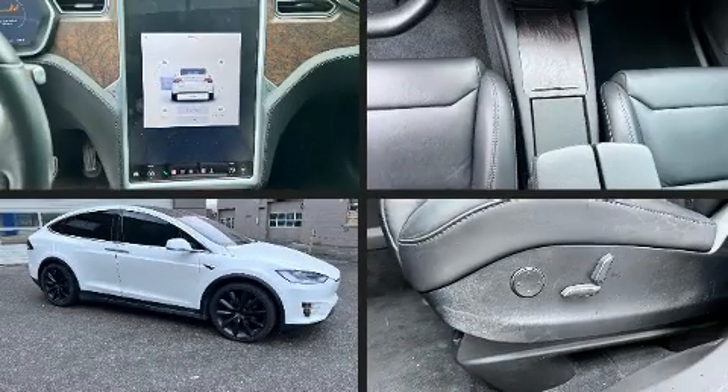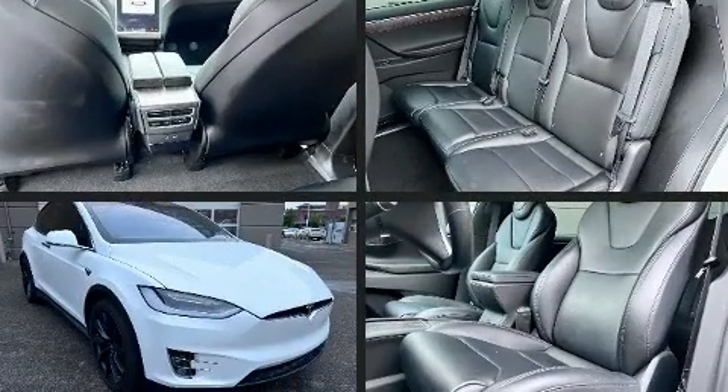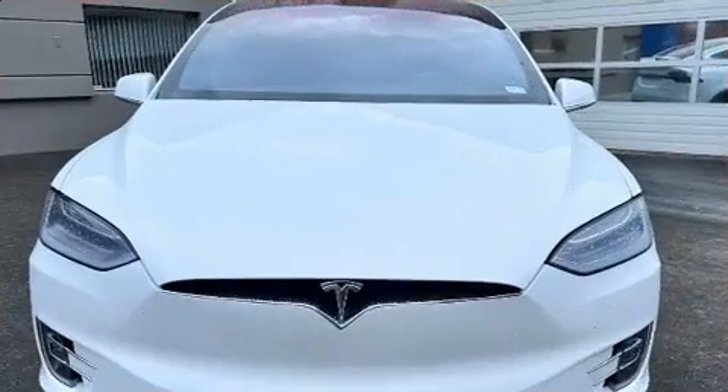Experience driving perfection in the 2018 Tesla Model X with fewer than 35,000 miles on the odometer. This four-door sport utility vehicle prioritizes comfort, safety, and convenience.